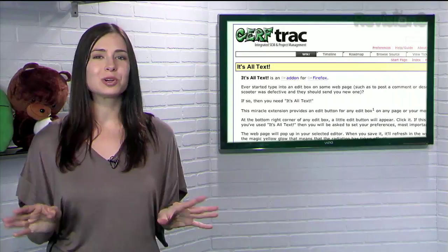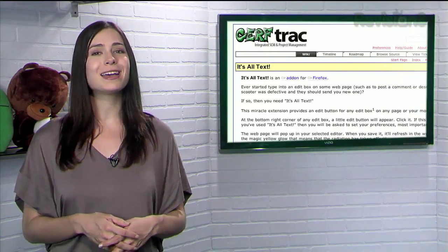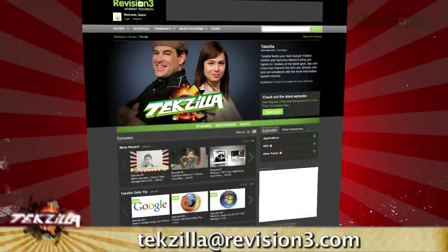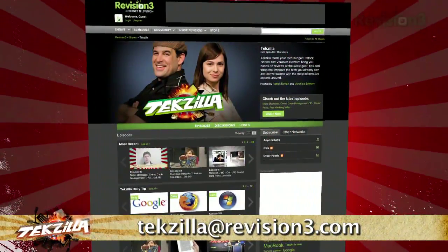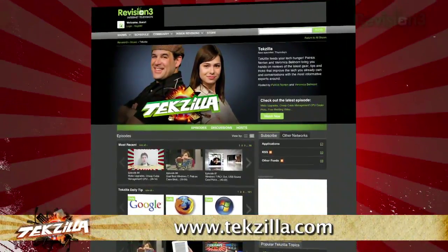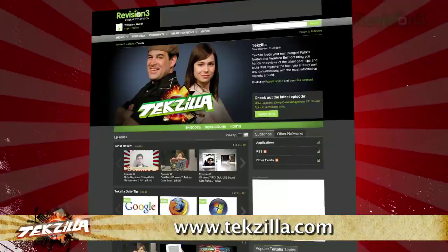So if you're longing for an easier way to type into your internets, try It's All Text today. Now if you've got a tip for us to pass along to the rest of the TZ crew, just email us at techzilla at revision3.com. And as always, check out techzilla.com — it's the place to find more tips, tricks, product reviews, and how-to's.